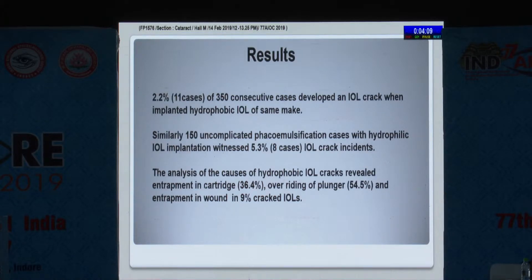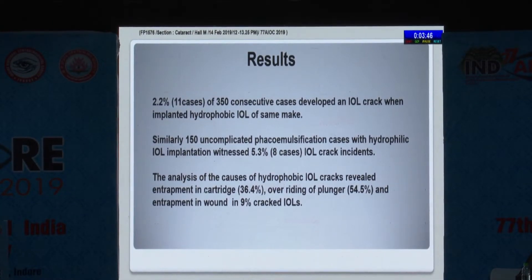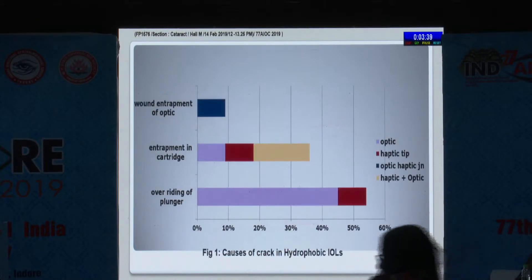Of 350 hydrophobic consecutive cases, 11 cases had some kind of crack while implanting. In the other group of 150 hydrophilic cases, there were 8 cases that had cracks. Analyzing the hydrophobic IOL cracks, entrapment in the cartridge accounted for almost one-third, overriding of the plunger in more than half, and entrapment in the wound in 9% of cracked IOLs.